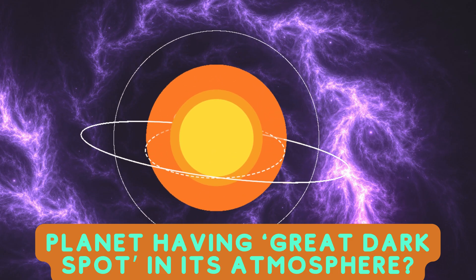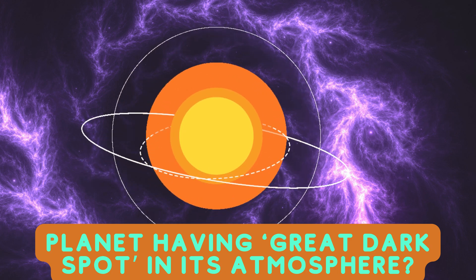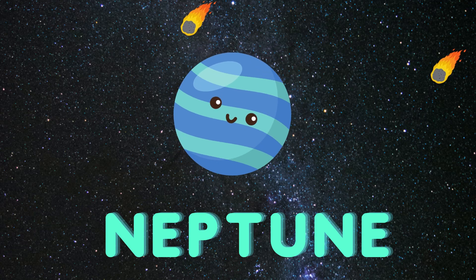Which planet is known for having a great dark spot in its atmosphere? Neptune.